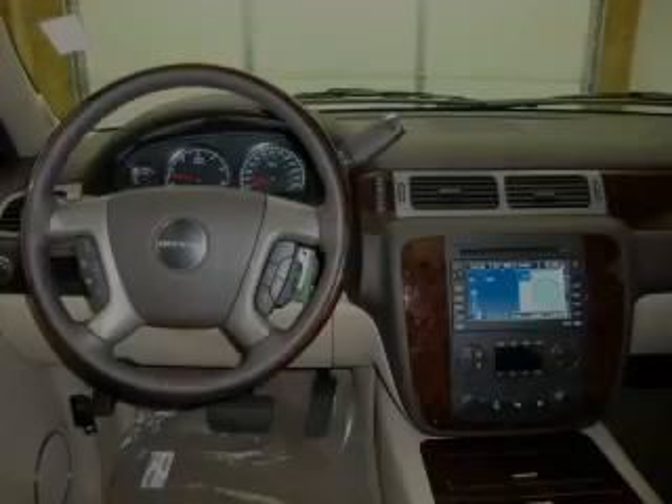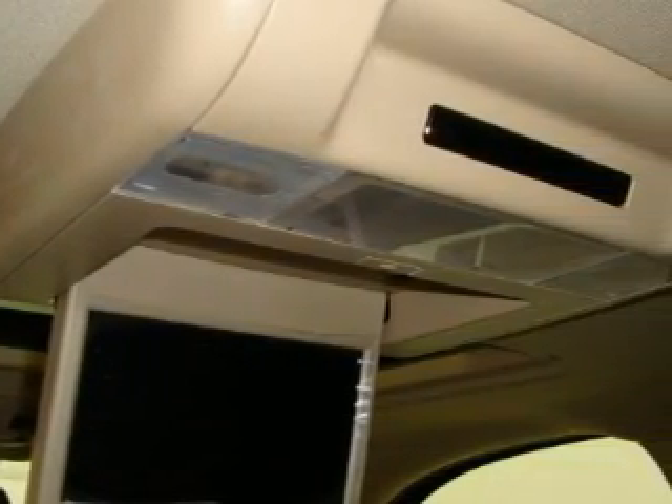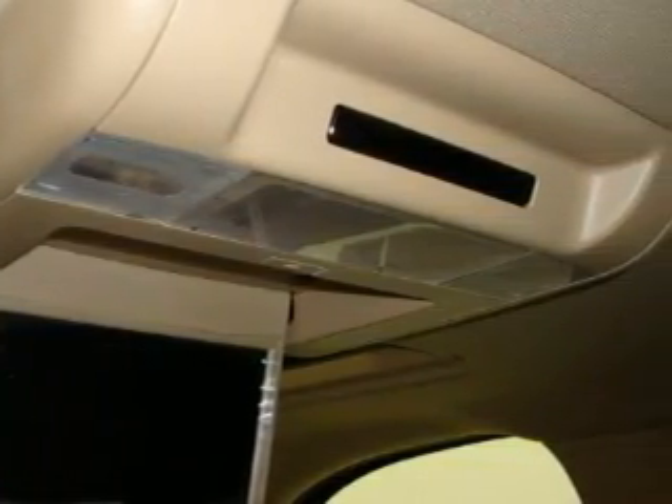The steady eight-cylinder engine connected to a smooth shifting automatic transmission gives you plenty of power when you need it. Call now to find out how you can own this breathtaking SUV.